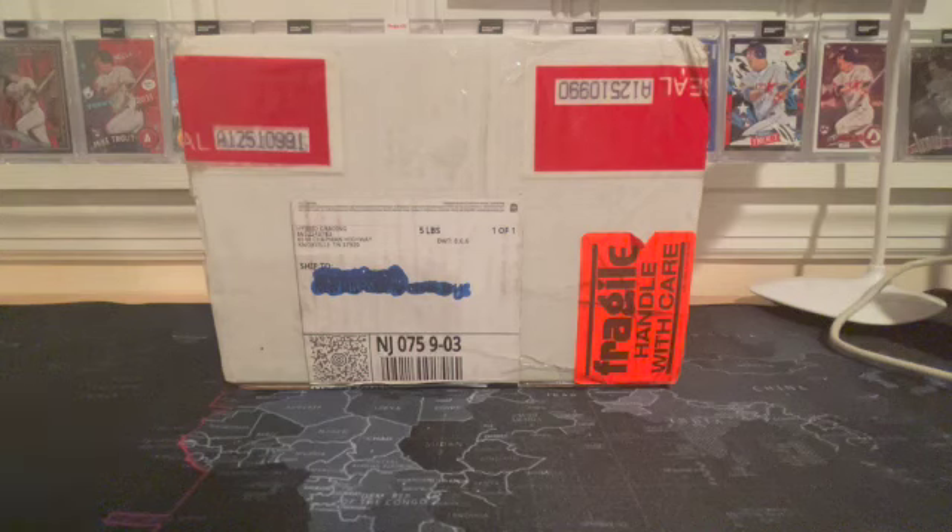Hey everybody, welcome back. Thank you for tuning in again to Loving Me Some Offers. If this is your first time, I appreciate you joining us. And if it's your second or third or even fourth time, I'm really glad to have you. I'm very excited for this box opening, this reveal.